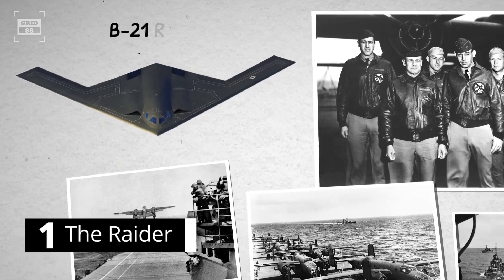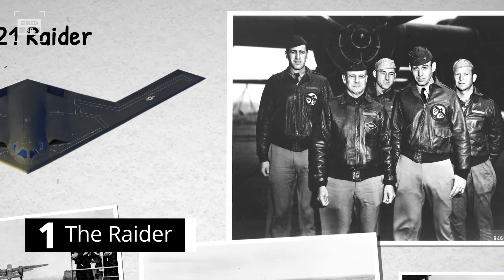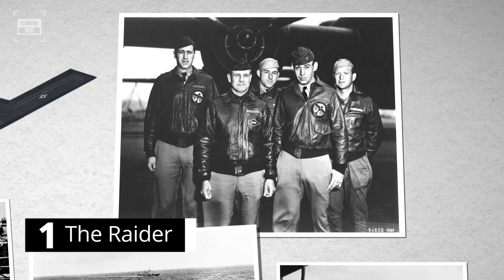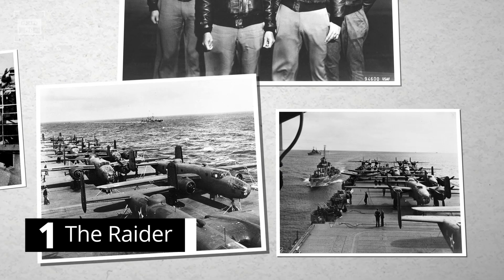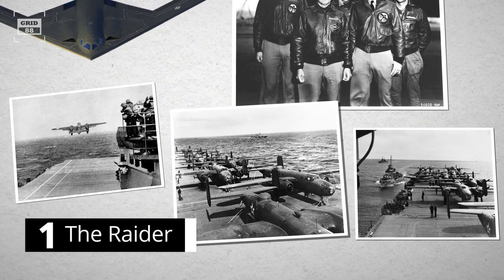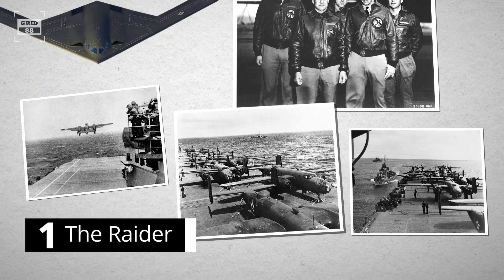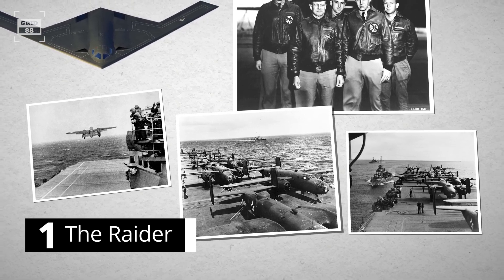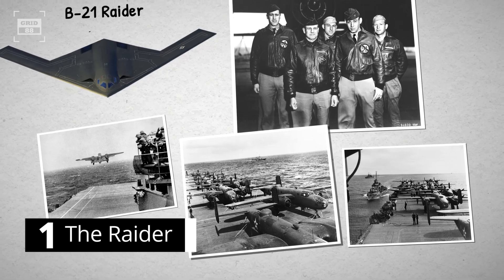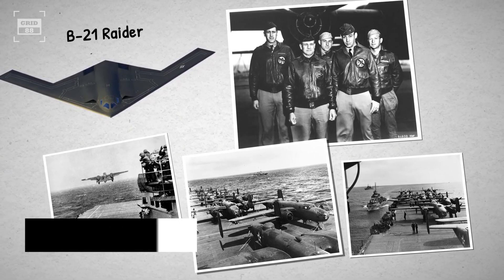Number 1. The name Raider is intended to evoke the bravery and spirit of the World War II Doolittle Raiders. On April 18, 1942, Doolittle and his 16 B-25 crews took off from Hornet to conduct a surprise raid on Tokyo. This daring raid changed the course of the war in the Pacific Theater, resulting in the withdrawal of Japanese troops for home defense, while the B-21 designation signifies the Raider as the first bomber of the 21st century.